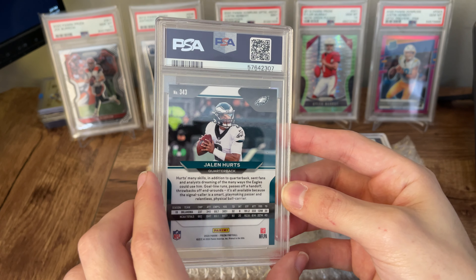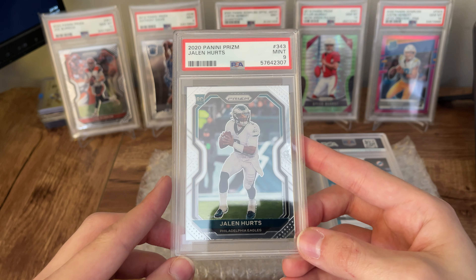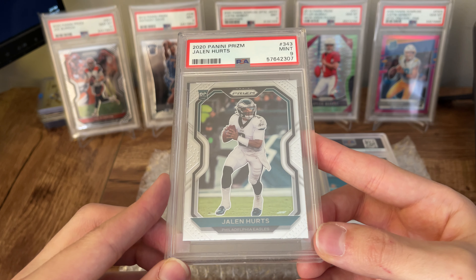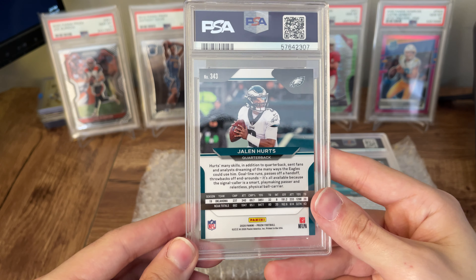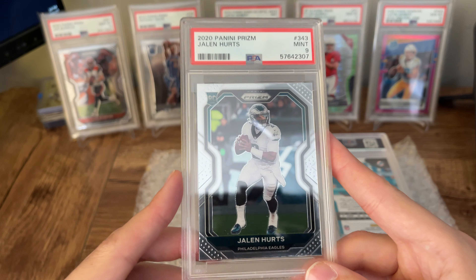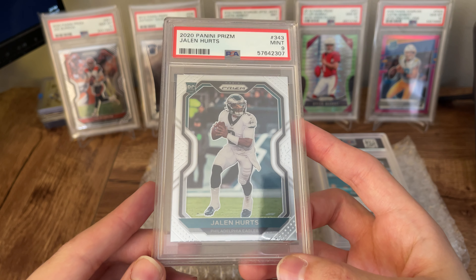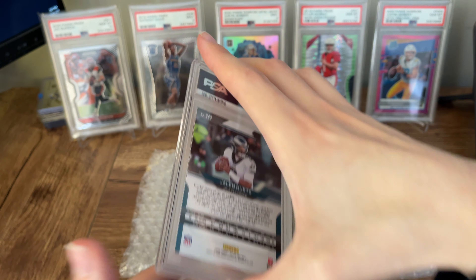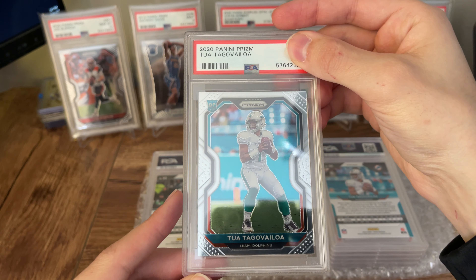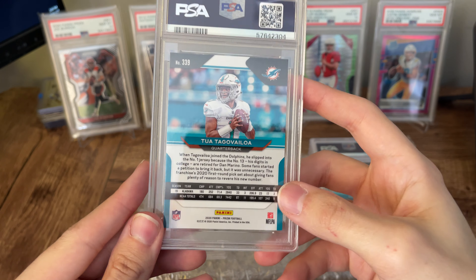This is a base prism Jalen Hurts. I thought this one looked pretty good. The only thing is the centering on the back is way off, and that's the reason why I didn't put it in the express submission — I saved it for the normal. But the centering on the front looked pretty good and everything else checked out. This did get a nine. On further review, it's probably a little off center left to right, so I think a nine is definitely warranted. And the back is way off center.